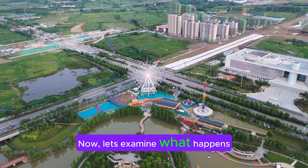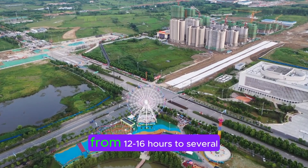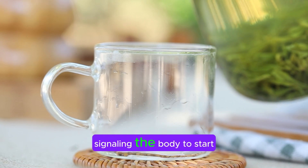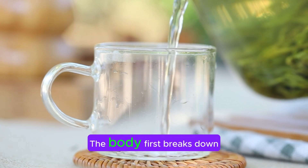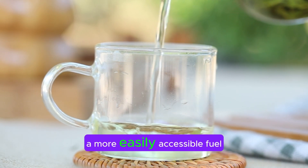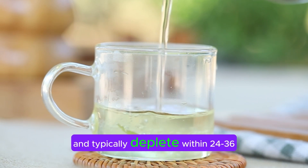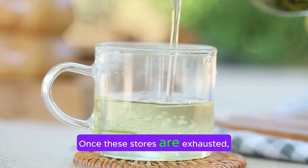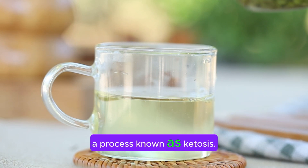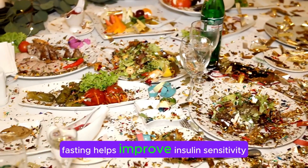Now, let's examine what happens when you fast. Fasting means going without food for a set period, ranging from 12 to 16 hours to several days or even months. During fasting, insulin levels drop, signaling the body to start burning stored energy. The body first breaks down glycogen stored in the liver to glucose, as this is a more easily accessible fuel source. However, glycogen stores are limited and typically deplete within 24 to 36 hours. Once these stores are exhausted, the body begins converting stored fat into usable energy through a process known as ketosis. By not constantly elevating insulin levels through frequent eating, fasting helps improve insulin sensitivity.